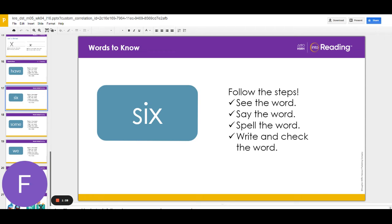Now write the word six. Try to write it without looking. Then check it. Are you ready for the next word?